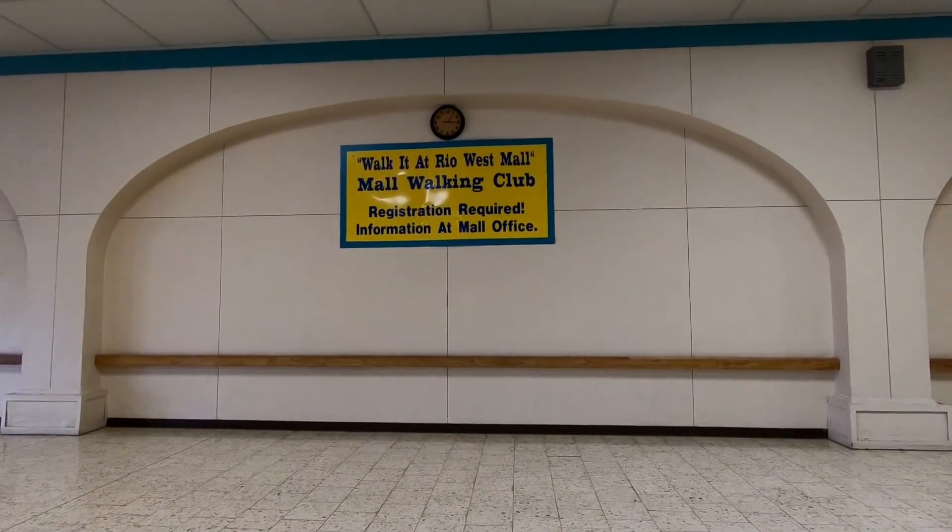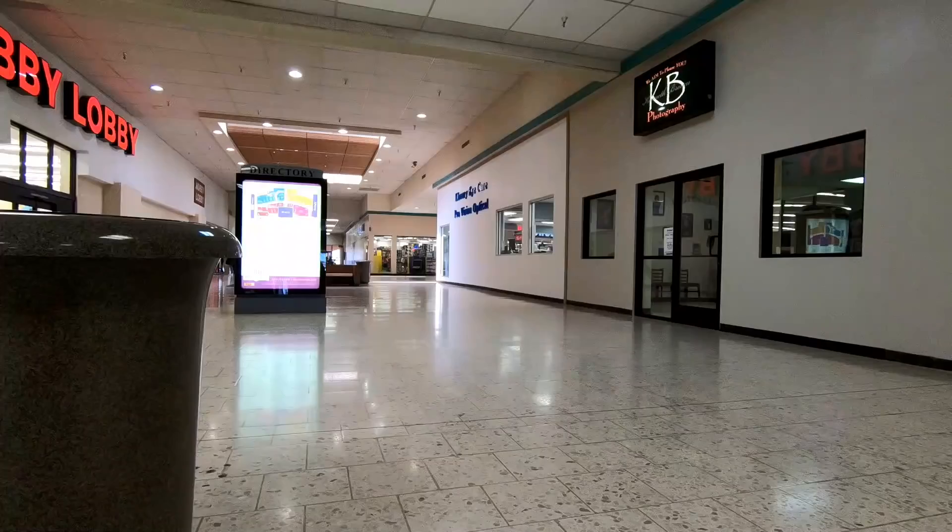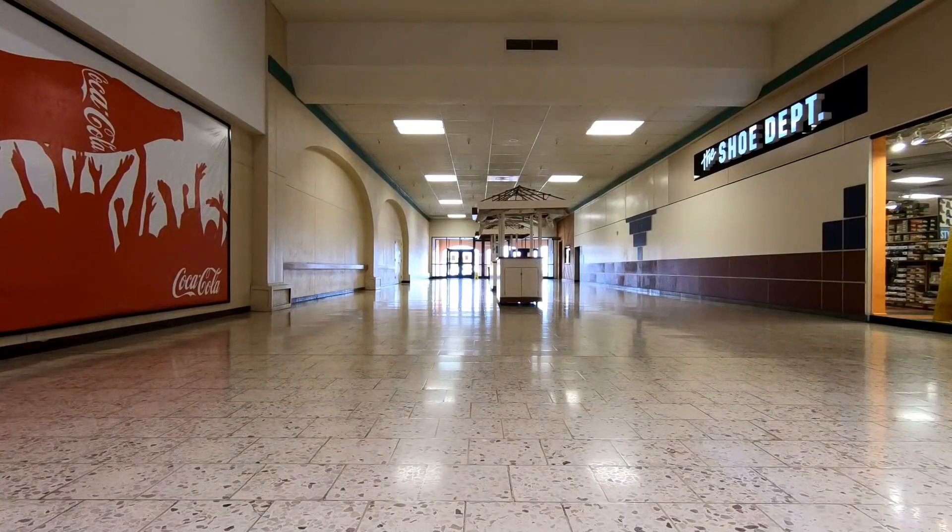I had a good laugh at this mall walking club sign. I'm not really sure if this was still active or not — I'm sure it is though if the banner is still up. This end of the mall seemed to be particularly quiet, which was interesting seeing as Hobby Lobby was the newest anchor.